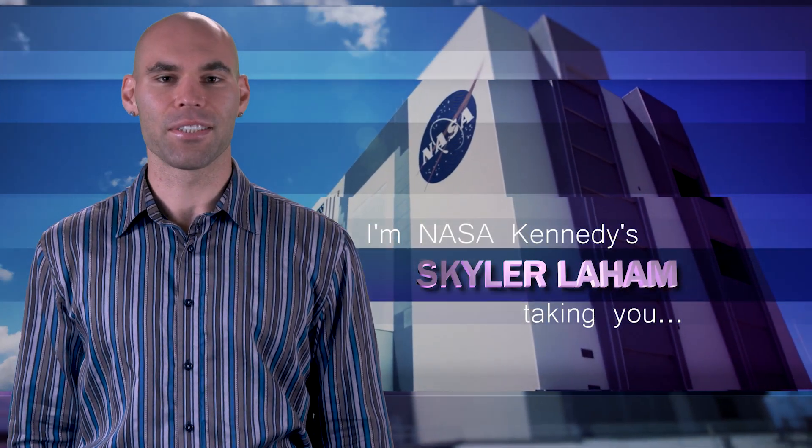Hi, I'm NASA Kennedy's Skyler J. Laham, and I'm taking you Inside KSC.